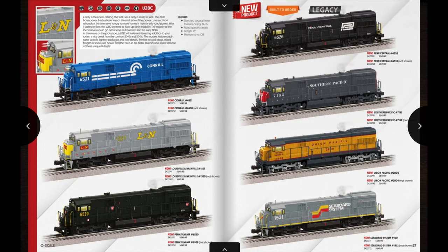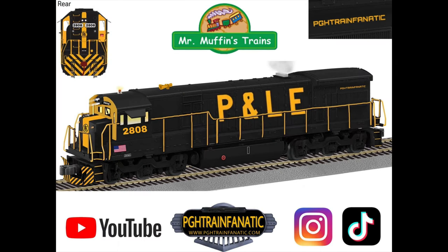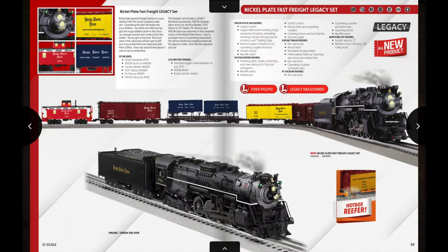Turning to the next page we have the final offering of Legacy diesel locomotives in this catalog: the Conrail, LNN, Pennsylvania, Penn Central, Southern Pacific, Union Pacific, and Seaboard. There are two different road numbers offered as powered units in this run, and the MSRP is $649.99 — around $650. Also a custom run to check out from PGH Train Fanatic through Mr. Muffin's is a Pittsburgh and Lake Erie. I saw Nick make a post about that on Facebook and the concept art for it is pretty sweet.